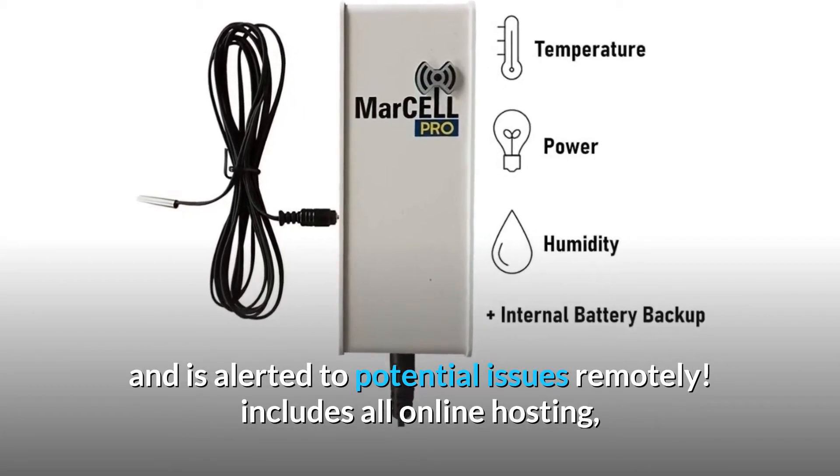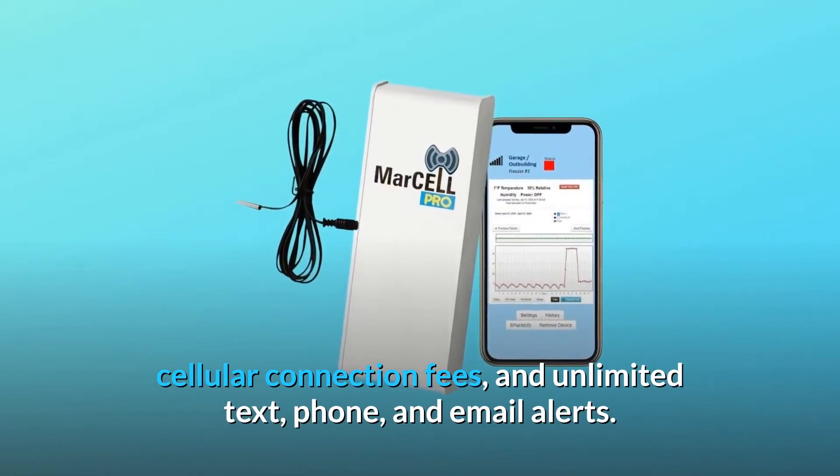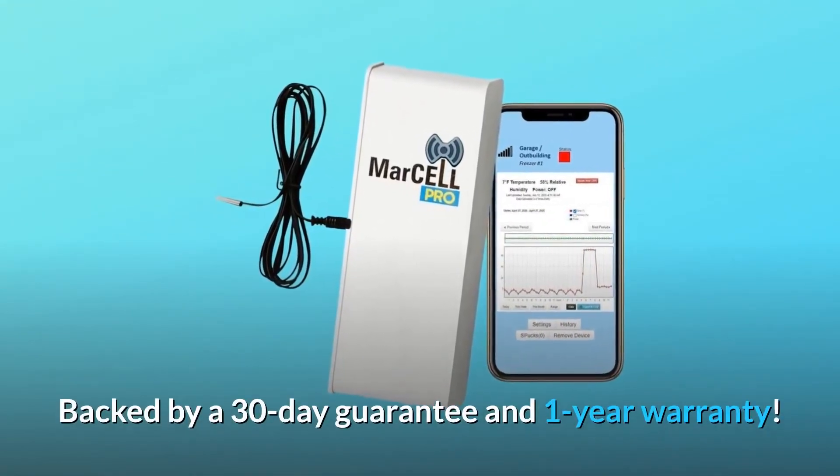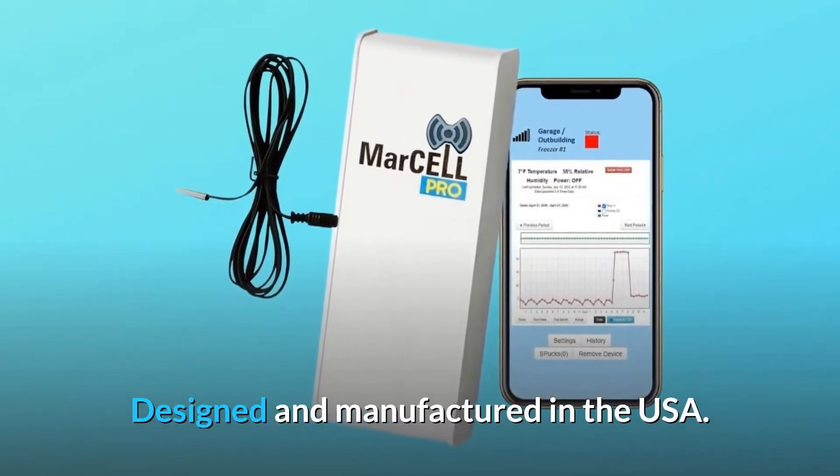Includes all online hosting, cellular connection fees, and unlimited text, phone, and email alerts. Backed by a 30-day guarantee and one-year warranty. Designed and manufactured in the USA.